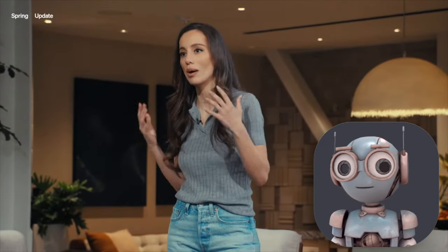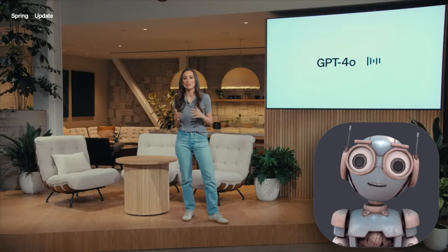Hey everyone, welcome back to the channel. So, in case you missed it, OpenAI just dropped some big news.